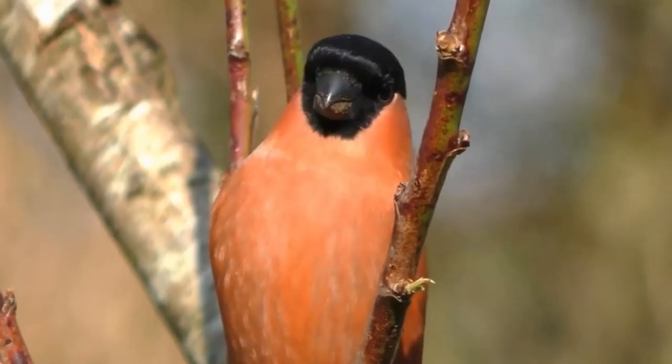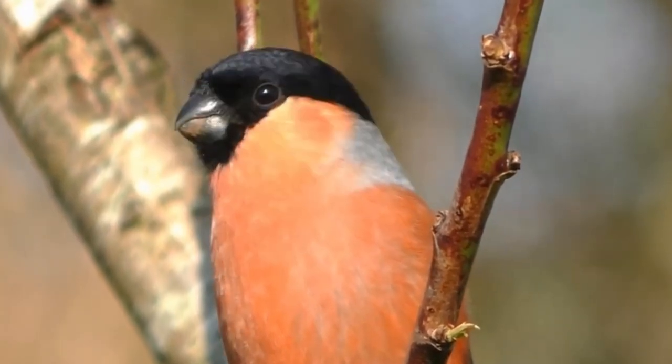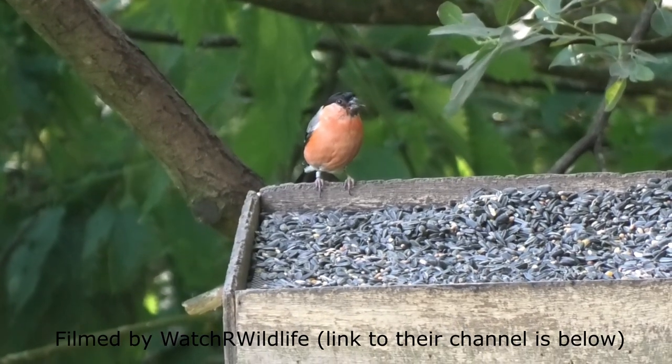Bullfinches have powerful and thick beaks that are adapted to their seed and vegetation-based diet. They like eating tree buds, shoots and flowers throughout the spring and summer, switching to various seeds during the colder months.